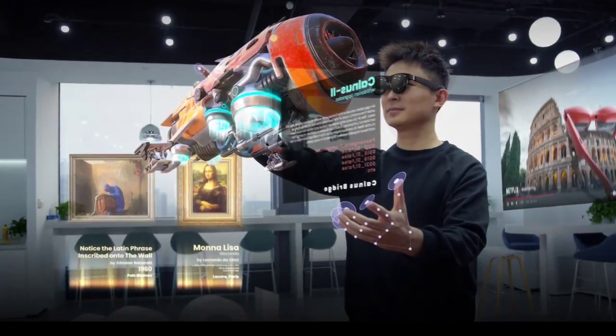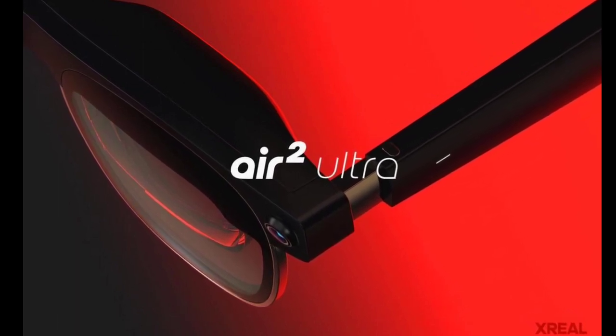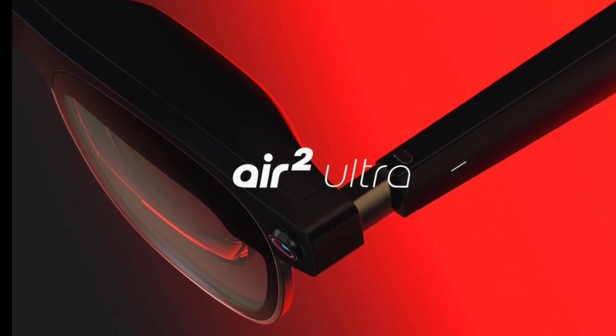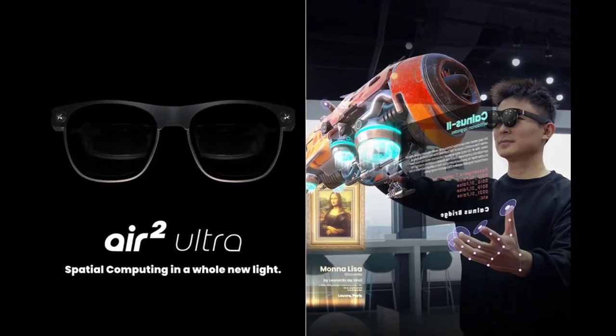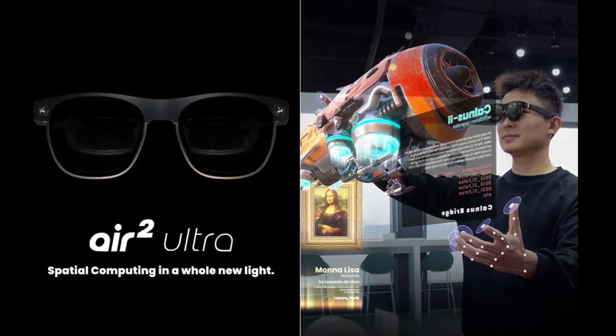The Air 2 Ultra utilizes two 3D sensors with advanced computer vision, allowing users to interact with real-world objects and manipulate them in a digital space. This opens doors for creative applications like 3D object manipulation, virtual furniture placement, and immersive gaming experiences.